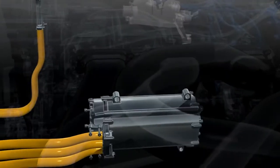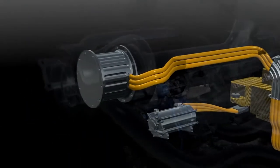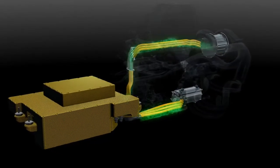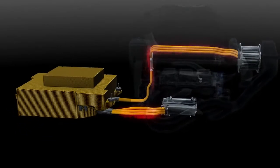The MGU-K harvests braking energy like the previous KERS system, and the MGU-H harvests the turbo energy. Both send power to the energy store when working as generators, and when deployed, act as motors fed by the battery or each other's energy.